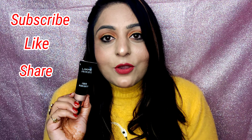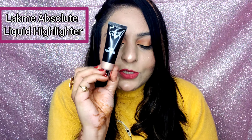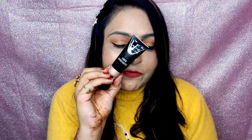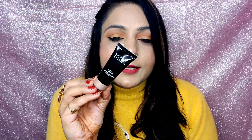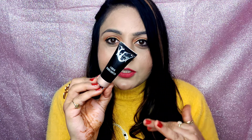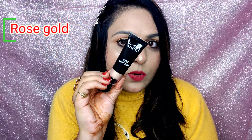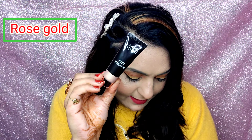Hi guys, welcome back to my channel. Today I'm going to review a new launch product by Lakme — this is the Lakme Absolute Liquid Highlighter. This is their first ever highlighter and it is launched in three shades: ivory, rose gold, and bronze. I have taken the shade rose gold.